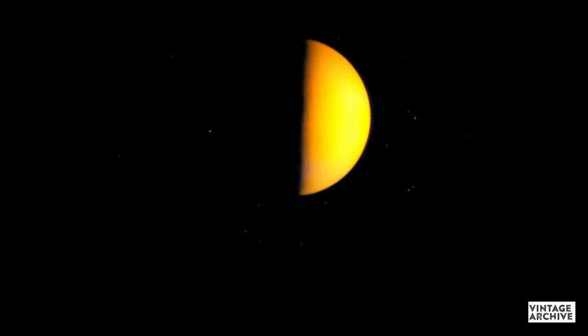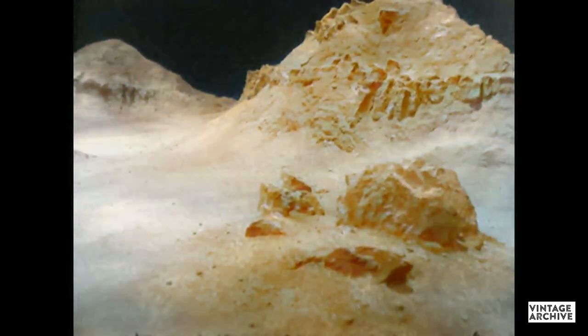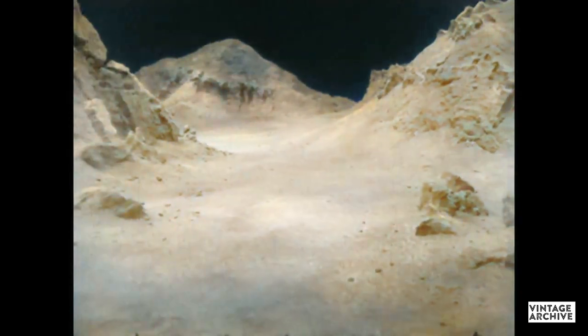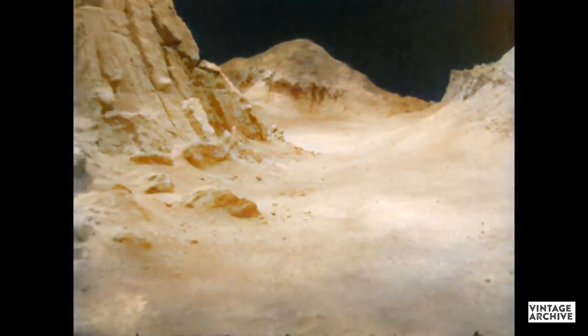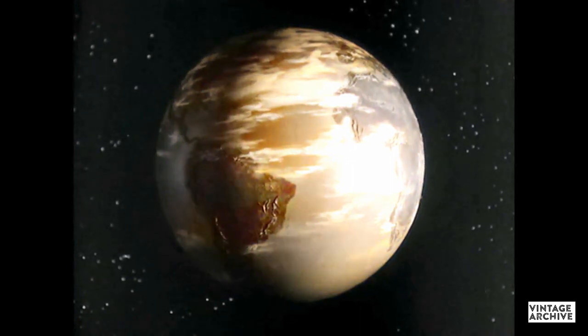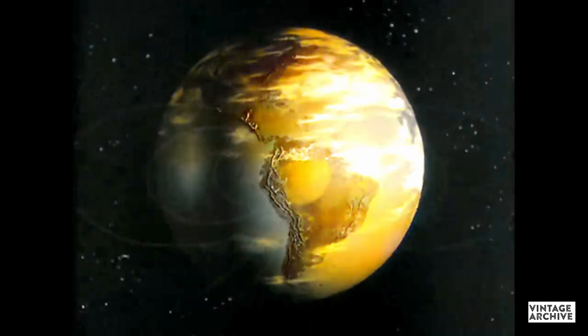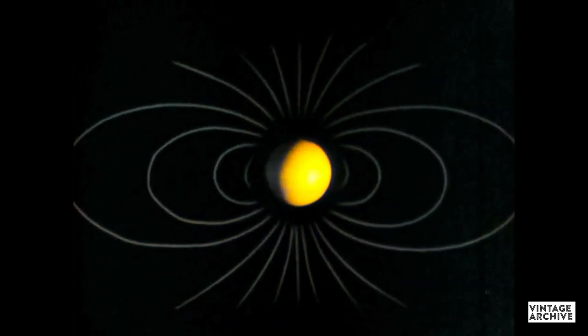Space probes have also discovered new facts about the planet Venus. A surface temperature of 800 degrees Fahrenheit would prevent life such as exists on Earth. Venus, like the Moon, rotates very slowly. Probes have found no magnetic field. But because there is a strong magnetic field around the fast-spinning Earth, many scientists now conclude that a magnetic field is caused when a celestial body rotates rapidly. Future probes will undoubtedly provide the answer.